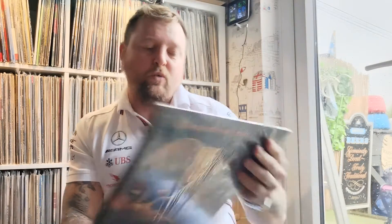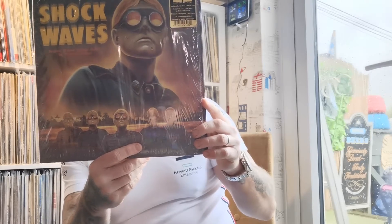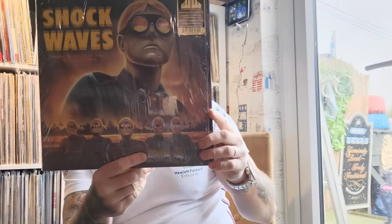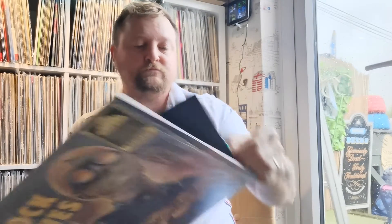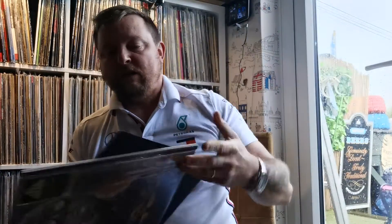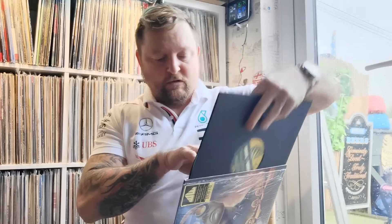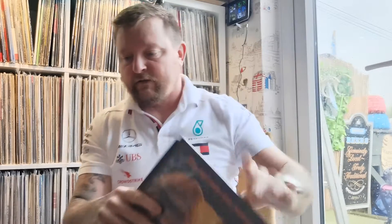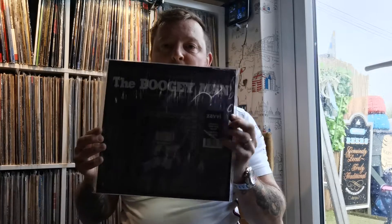I've got Shockwaves, which is another good film by Richard Einhorn — a zombie movie set in World War Two. This is on blue vinyl — unusual sound but it's pretty good. That's another one of my purchases since I've last been on YouTube.